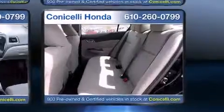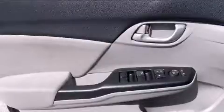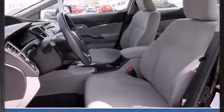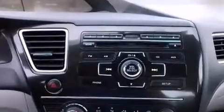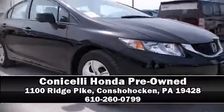Honda ensures the safety and security of its passengers with equipment such as head curtain airbags, front and side impact airbags, traction control, brake assist, a security system, and ABS brakes. This car was designed with safety in mind, allowing you to drive with even greater assurance. It also arrives with a Carfax history report indicating just one previous owner. Stop by our dealership or give us a call for more information.